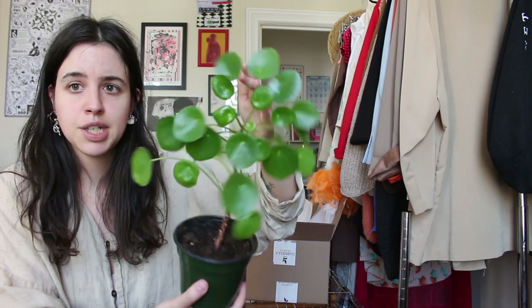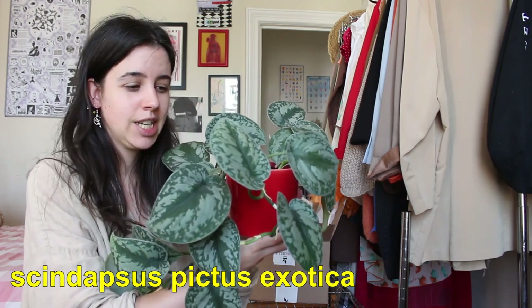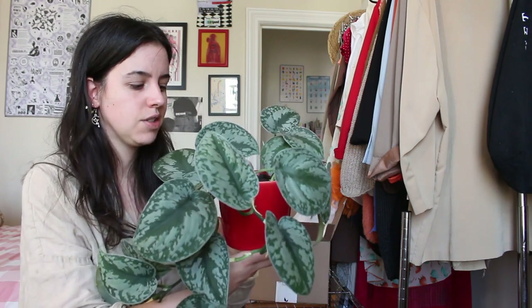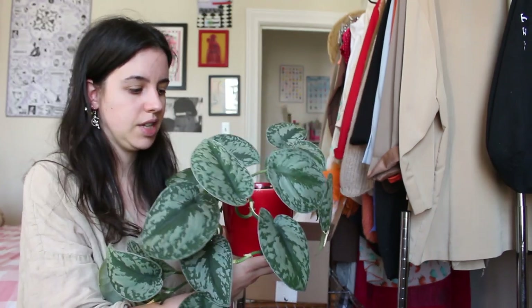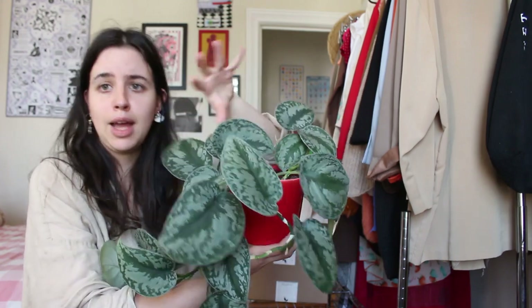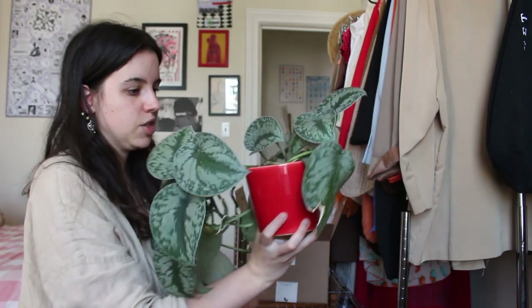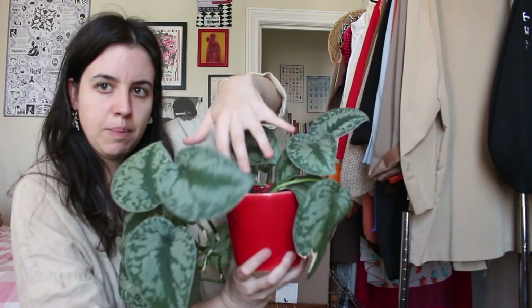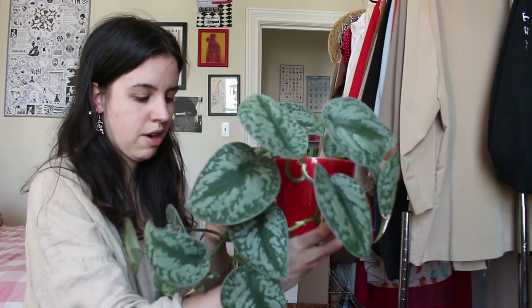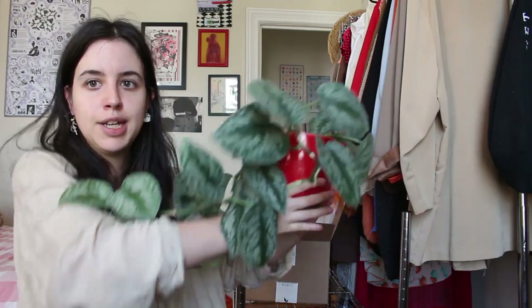The following plant is this beautiful Scindapsus pictus exotica — I think it's the one with the larger leaves. There are a lot of plants that look like this, but this one has really big leaves and is a bit of a slow grower. It was actually given to me by a friend who gave me basically her entire plant collection when she moved out of New York, so I've been babying this one. It's a little bald on top — I think I should propagate a few stems to fill it back out. I really love how big and silvery the leaves are, and she's in this nice little red pot, trailing down the side of my dresser.